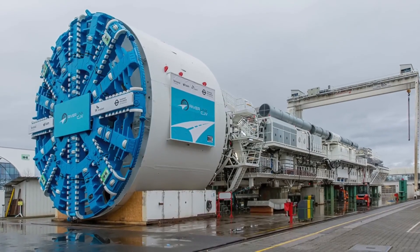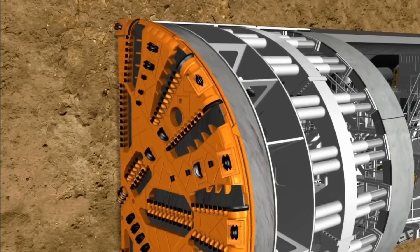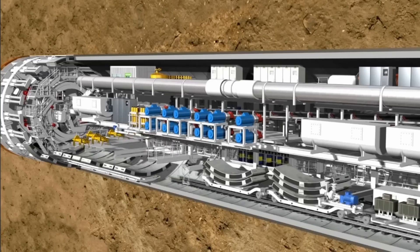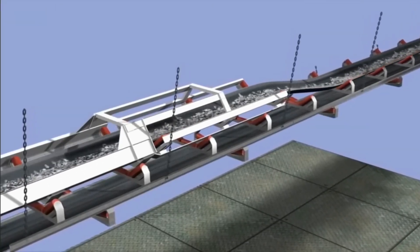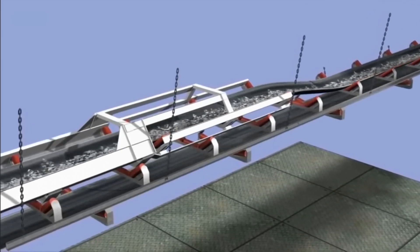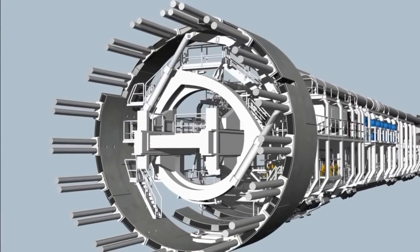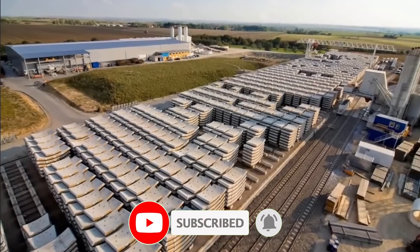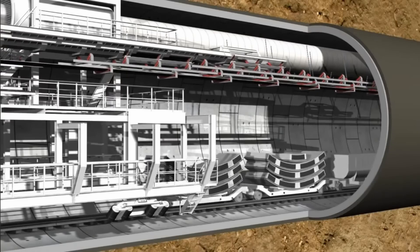One of the most compelling aspects of polyhalite is its minimal processing requirements. The mineral has an impressive 88% purity level and needs only to be crushed and granulated to produce POLY4, making it an eco-friendly and efficient solution for global agriculture. This product aligns perfectly with the increasing global demand for sustainable farming practices and organic produce. With its low carbon footprint and affordable cost, POLY4 is poised to revolutionize the agricultural industry.